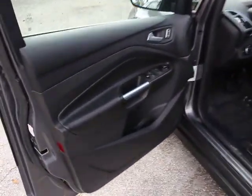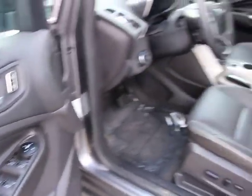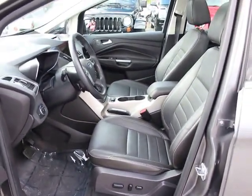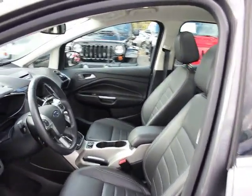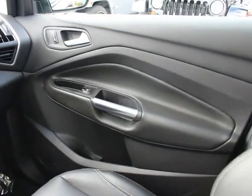Remote keyless entry, rear view camera, power driver seat, rear window wiper, rain sensing wipers, speed control, rear spoiler, low tire pressure warning. This vehicle is CARFAX certified one owner and qualifies for CARFAX buy-back guarantee.